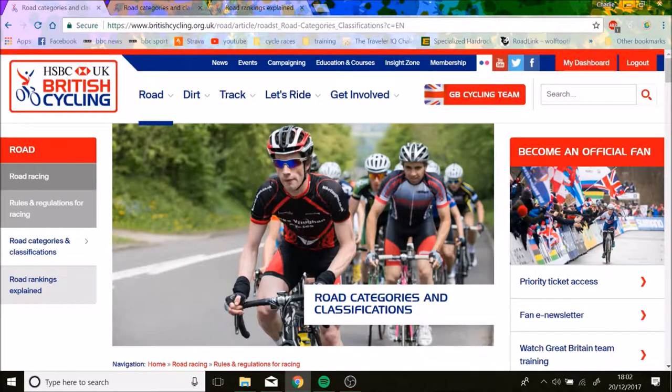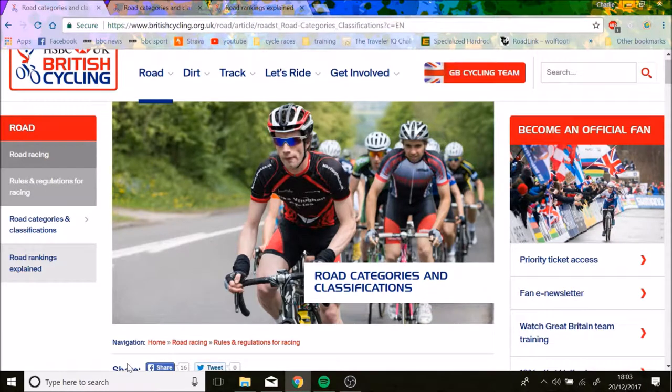Welcome to a quick vid on road racing categories and classifications for the UK. I saw a video where I did a thing about the US, so I thought I'd make a quick one on the UK because that's where I'm from.